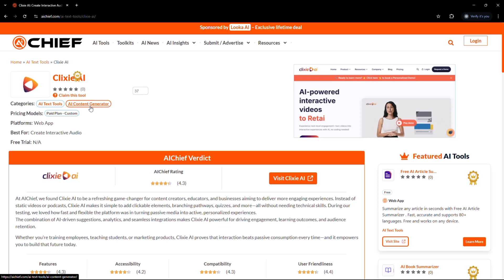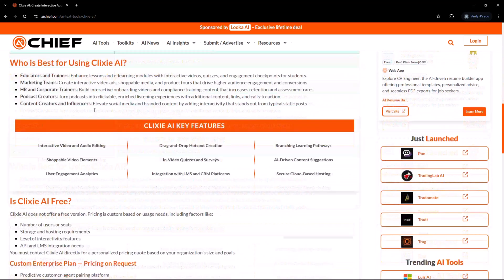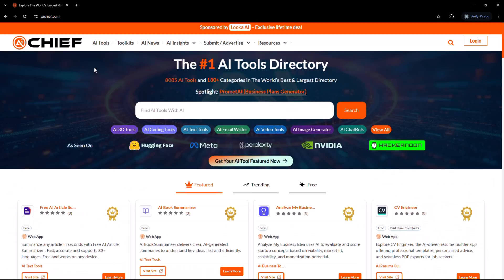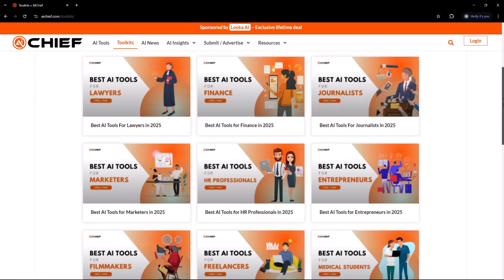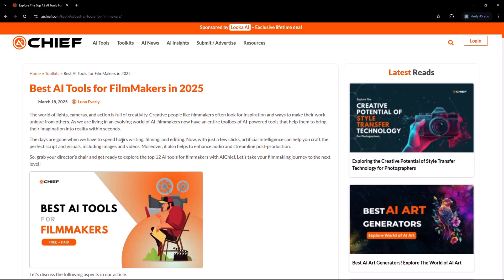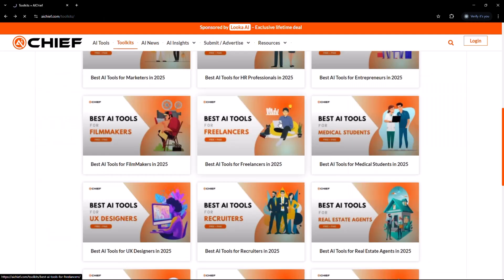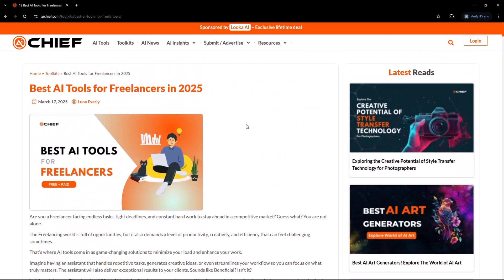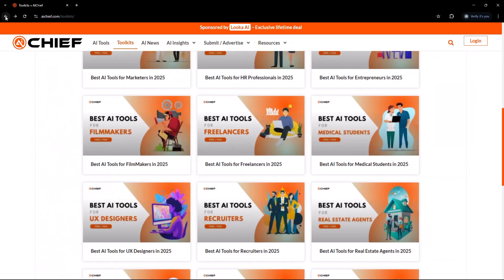Being a developer, writer, researcher, or business owner, finding tools that actually boost your daily workflows matters a lot, and AI Chief understands that need. They offer a toolkits section where you can find ready-made solutions tailored to your goals — whether you want tools for filmmaking, freelancing, designing, workflow management, and more. AI Chief's toolkit section will actually act as your AI magic box.